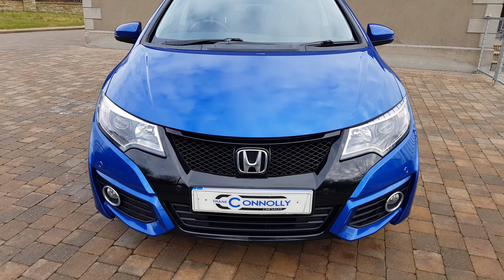The car also has sat-nav, a reversing camera, Bluetooth telephone, various audio connections, and the Honda App Center.